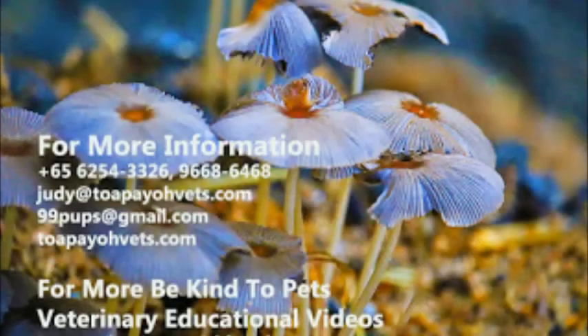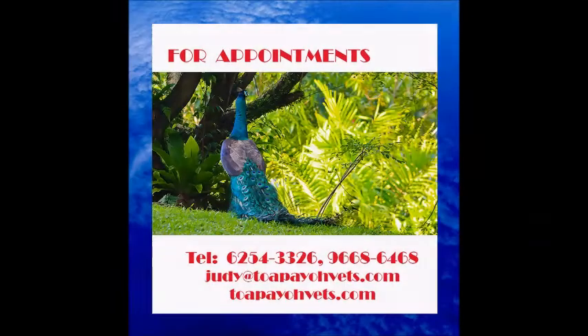For more information, please call our clinic's number or visit our website at topiovets.com.